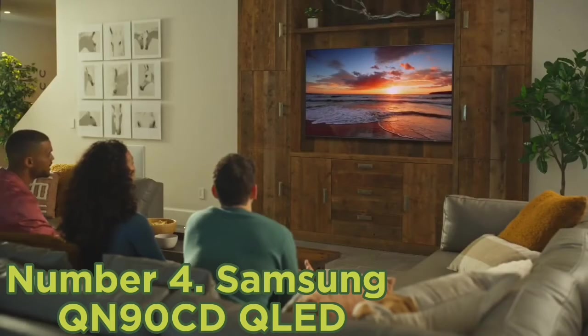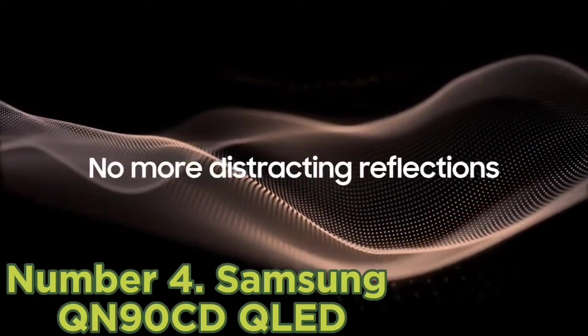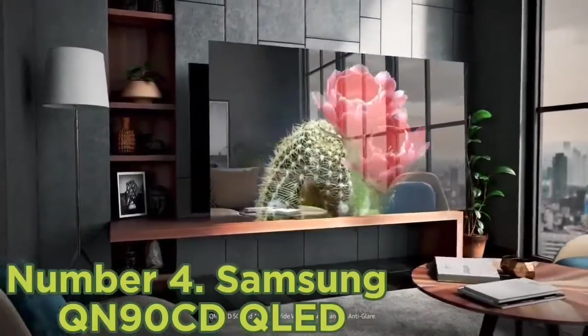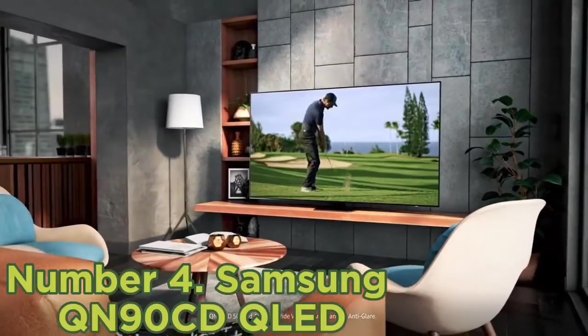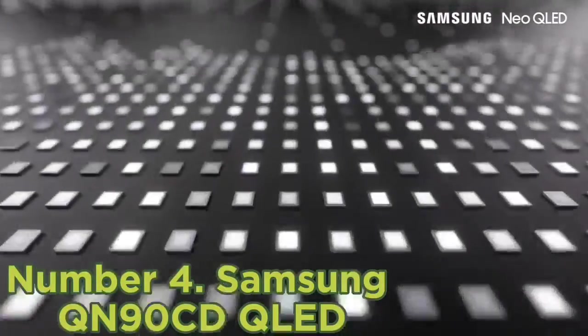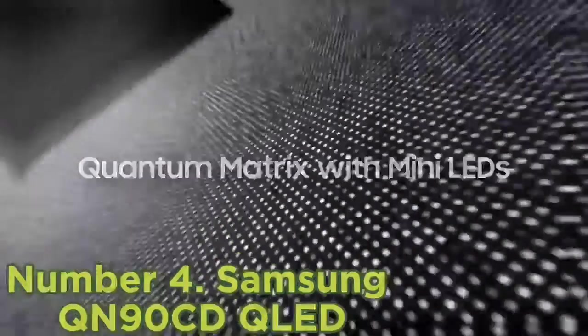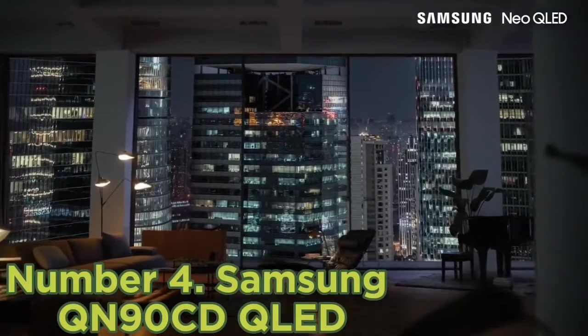Number 4: Samsung QN90C QLED. If you mainly watch TV in a bright room, a TV with an LED backlight and higher peak brightness, like the Samsung QN90C QLED, is a better choice than the top two picks on this list. It's an excellent TV with impressive picture quality and incredible peak brightness that helps it overcome glare in a bright room. It still looks good in a dark room thanks to its high contrast ratio and mini LED local dimming feature, but there's more distracting blooming around bright highlights and subtitles in darker scenes compared to an OLED TV. It has nearly identical features to the Samsung S90C OLED, with a great selection of gaming features including HDMI 2.1 bandwidth on all four ports.